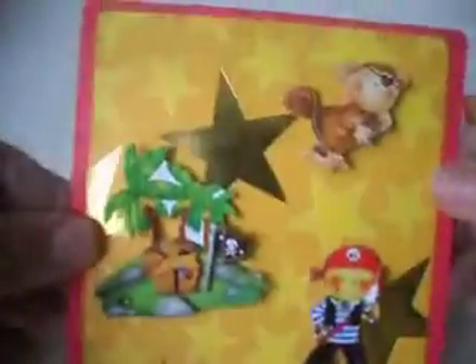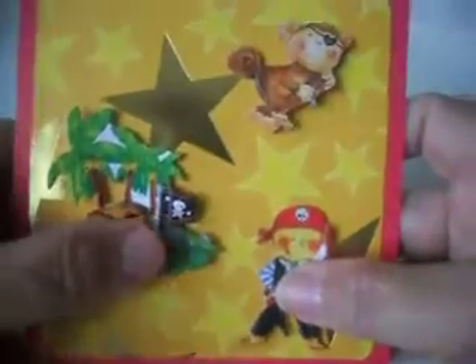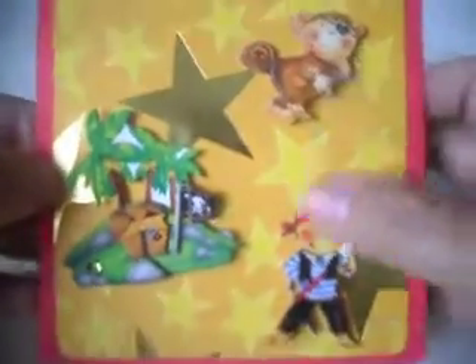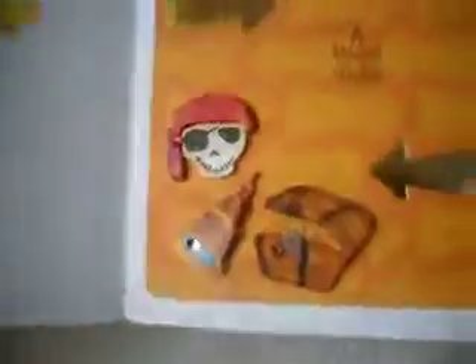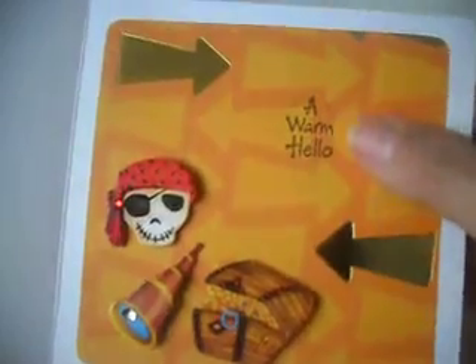And then this one I did for a little boy. This one's really fun — it's pirate themed. They're just chipboard pieces. I love the little monkey, little pirate there. And then on the inside, just a treasure box. It says 'A warm hello.'